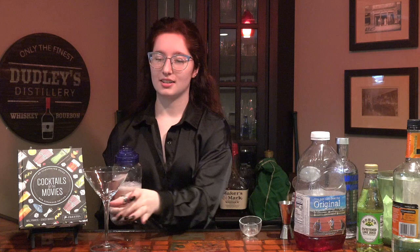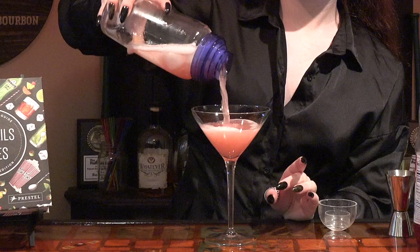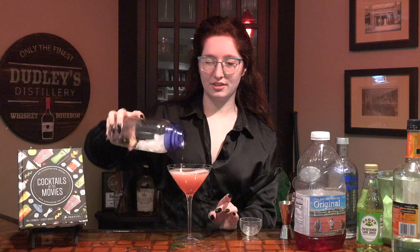Now that everything is mixed together, it is time to pour our Cosmopolitan into our martini glass. Gorgeous — cute little pink. Very nice. Very classy. It's quite delicious. So there's our Cosmopolitan.